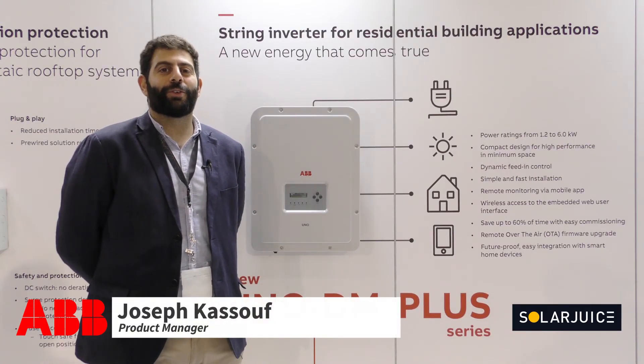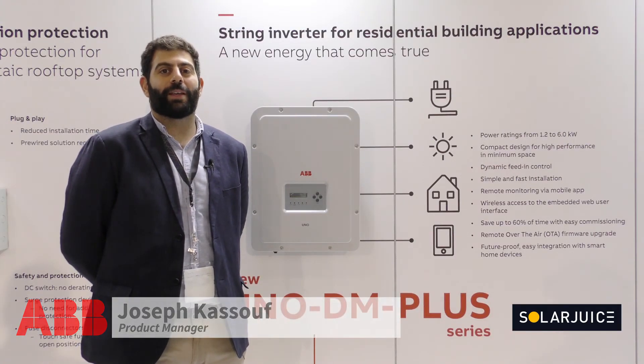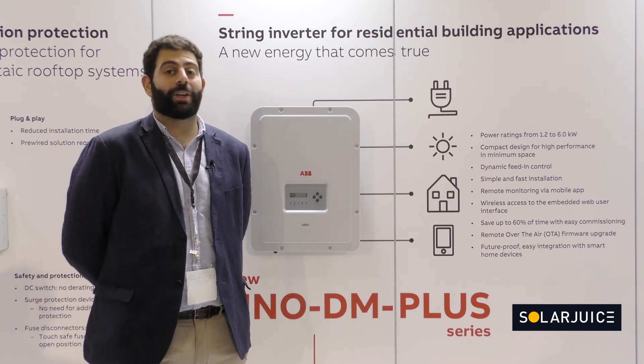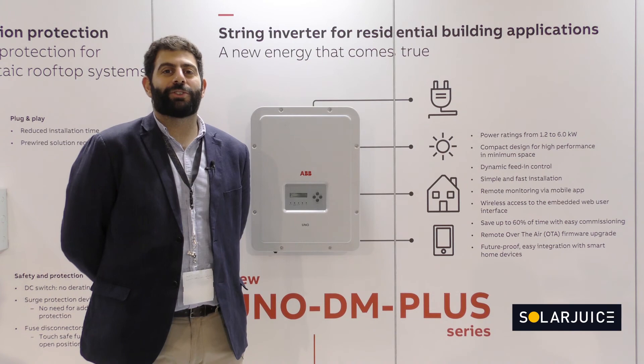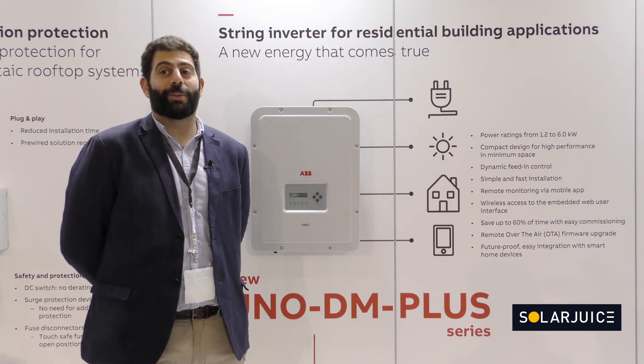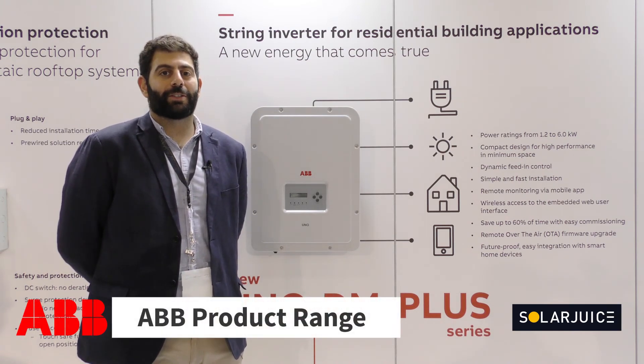My name is Joseph Kassoup and I'm product manager for ABB Australia and I work in the solar department. I've been in the solar industry for six years and I've been with ABB for all of them.